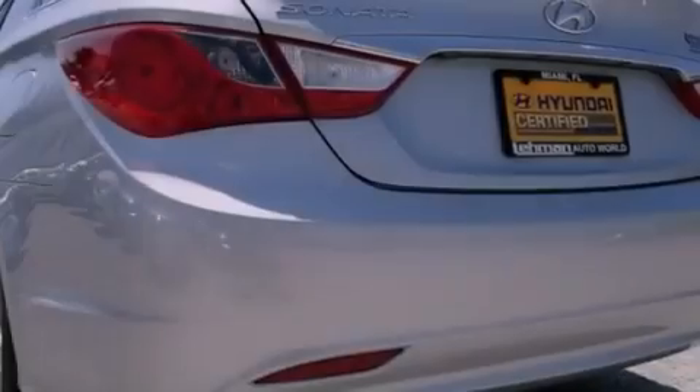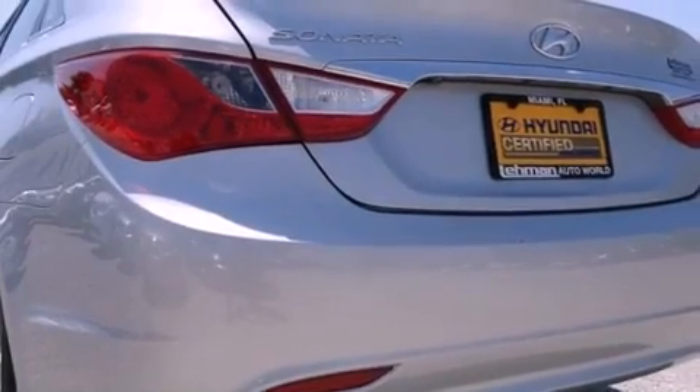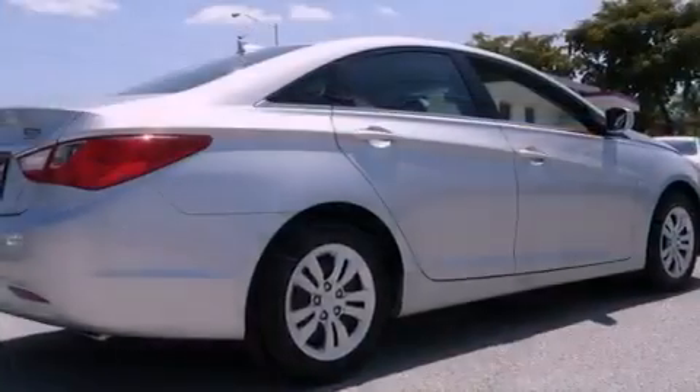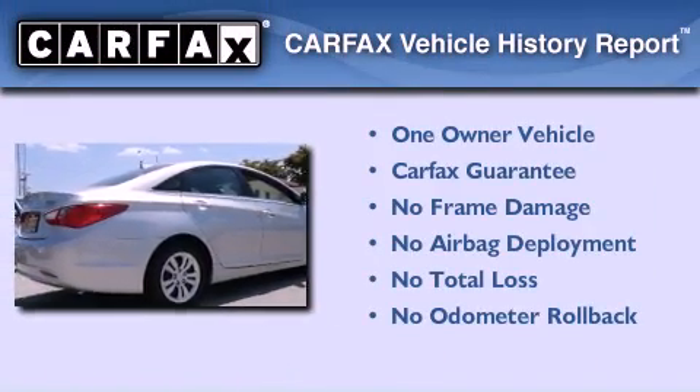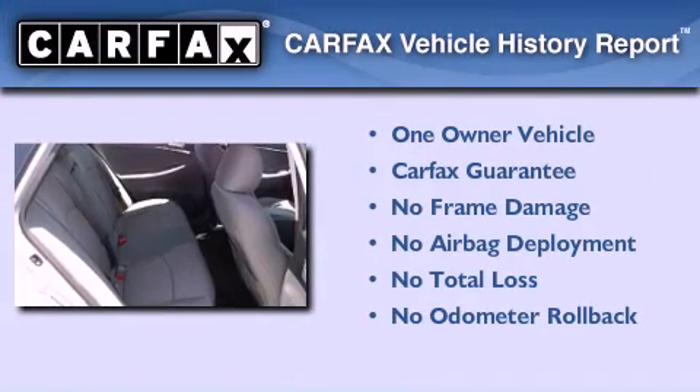With an EPA estimated rating of 35 miles per gallon on the highway, this automobile pays off in the long run. This Hyundai has had only one owner, and it qualifies for the Carfax buyback guarantee.